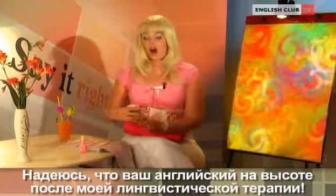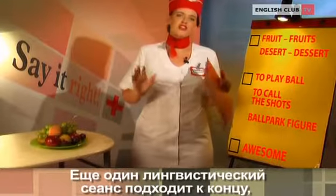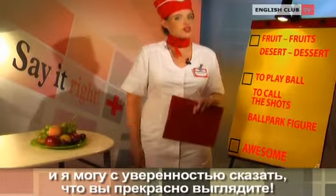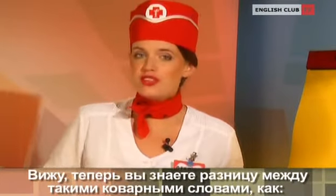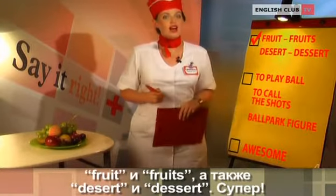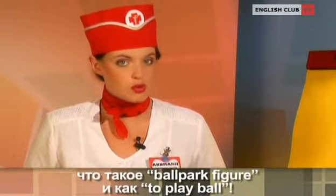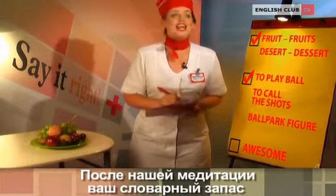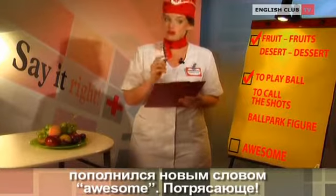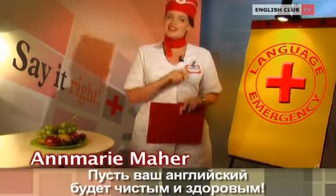I hope that your English is now awesome after my language therapy. Yet another language session has come to an end, and I can say confidently that you're looking great. Let's do a quick checkup. I see that you know the difference between those tricky words, such as fruit and fruits, as well as desert and dessert. And never forget how to call the shots, what a ballpark figure is, and how to play ball. Excellent. Now you've got a new word, awesome, in your vocabulary from our meditation. That's really awesome. Keep up the good work, and you'll be an English star in no time. This was Anne-Marie, your language nurse, and you watched Say It Right. May your English be clean and healthy.